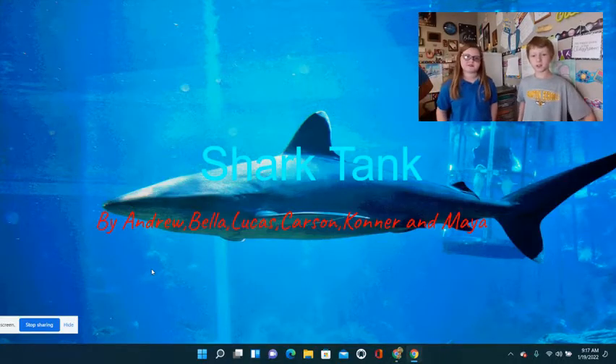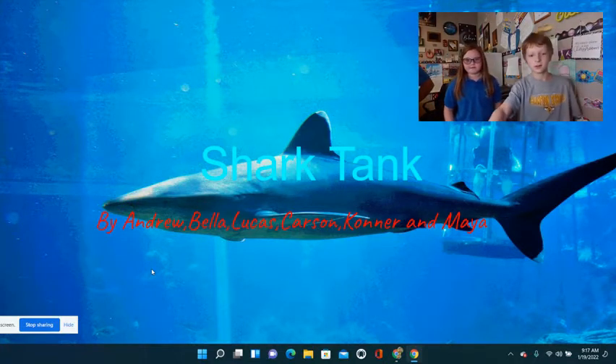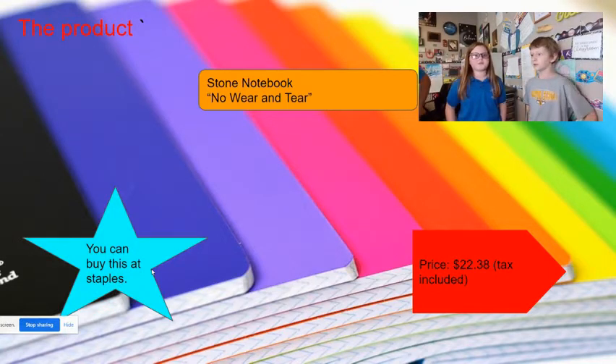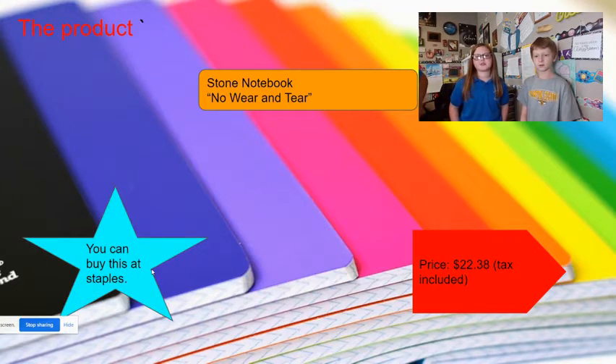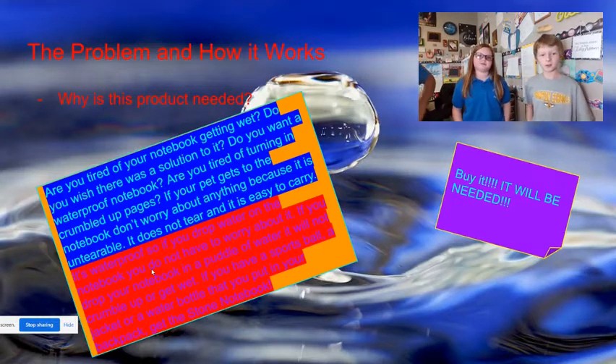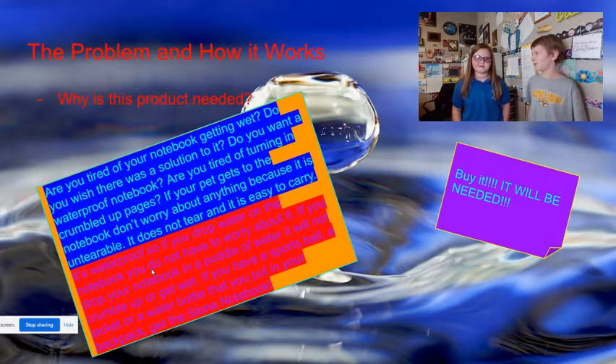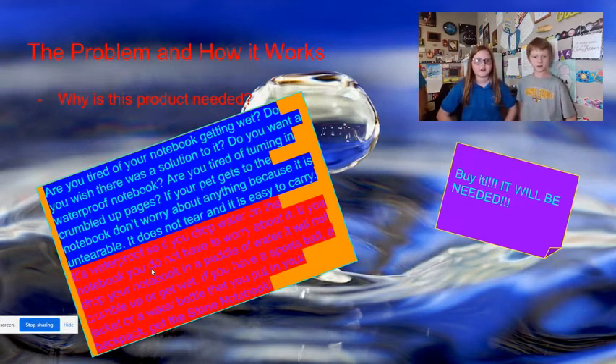Shark Tank by Andrew, Miller, Lucas, Carson, Connor, and Maya. Stone Notebook — no wear and tear. You can buy this at Staples. Price $22.38, tax included. Are you tired of your notebook getting wet? Do you wish there was a solution? Do you want a waterproof notebook? Are you tired of turning in crumpled up pages? If your pet gets to the notebook, don't worry, because it is un-tearable. It does not tear and it is easy to carry. It's waterproof, so if you drop water on the notebook, you do not have to worry. If you drop your notebook in a puddle of water, it will not crumple up or get wet. If you have a sports ball, a jacket, or a water bottle in your backpack, get the Stone Notebook.